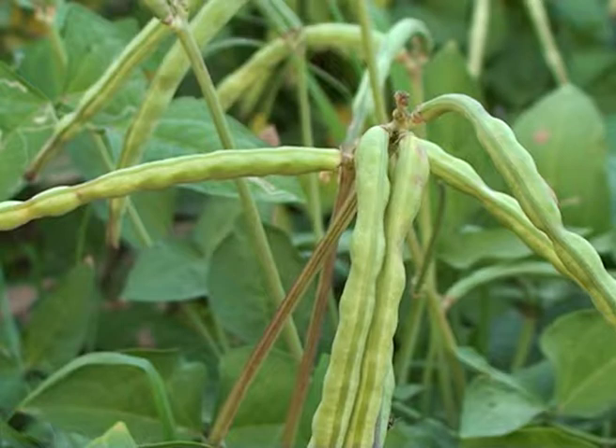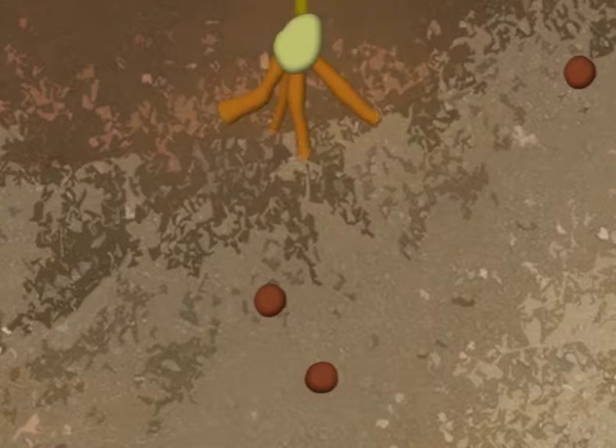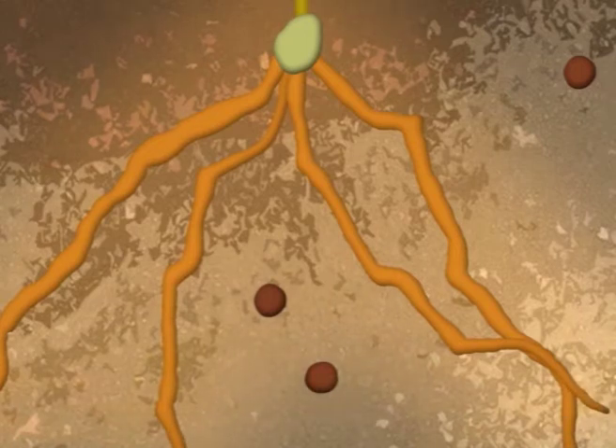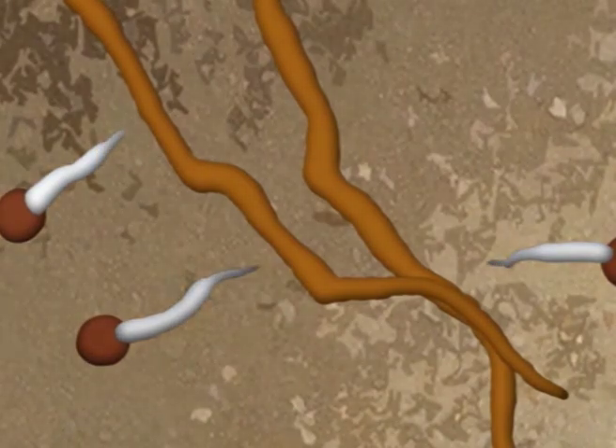Cowpea, soybean, and groundnut act as trap crops. Trap crops stimulate the germination of the parasitic weed Striga, but unlike cereal crops they do not let Striga attach to their roots, so the Striga sprouts die.